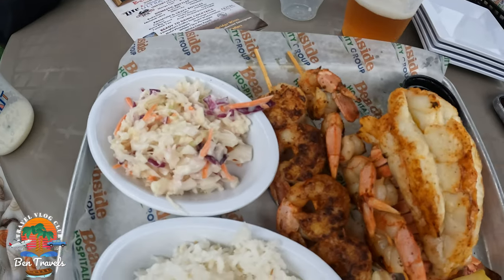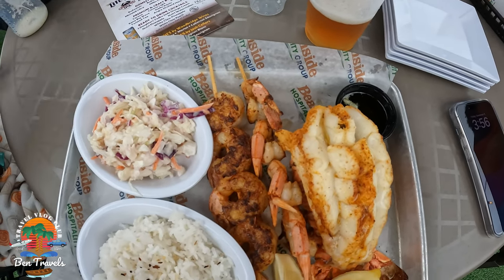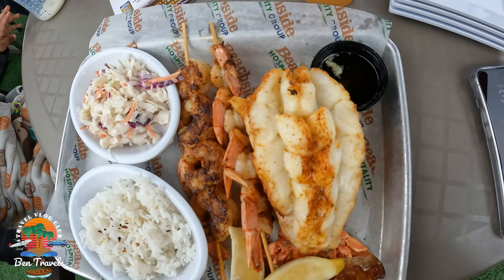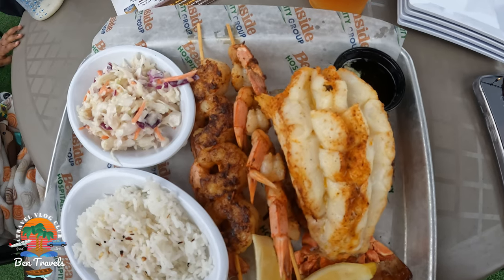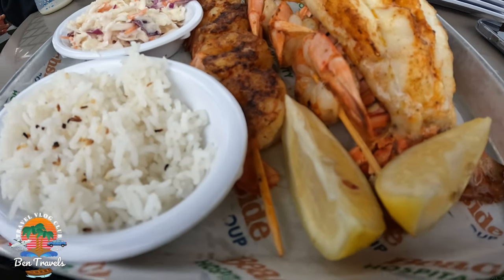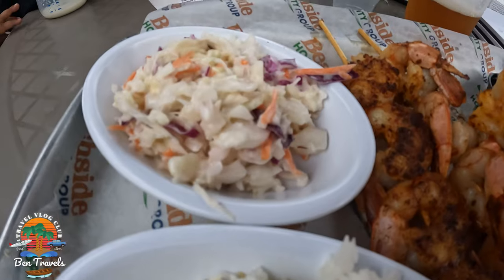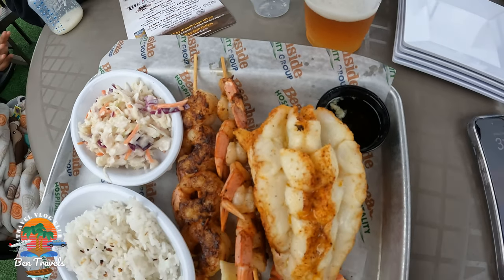How can you not enjoy those beautiful views while you sit back with your family and enjoy a cold one and a nice meal? Very thankful to be living here in the state of Florida — this is exactly why we moved here. We can just do weekend getaways over to Daytona Beach and enjoy restaurants just like these. We have them on the West Coast, on the Gulf Coast of Florida, and on the East Coast, down in South Florida — they're everywhere. So nice here in Daytona Beach.